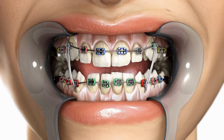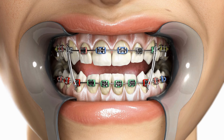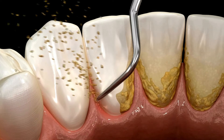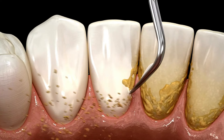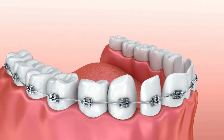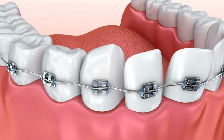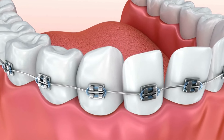Gingivitis is a common dental issue that can develop after getting braces. It occurs when plaque accumulates around the brackets and wires, leading to inflammation of the gums. Maintaining oral hygiene becomes challenging with braces, making it easier for bacteria to thrive and cause gingivitis.